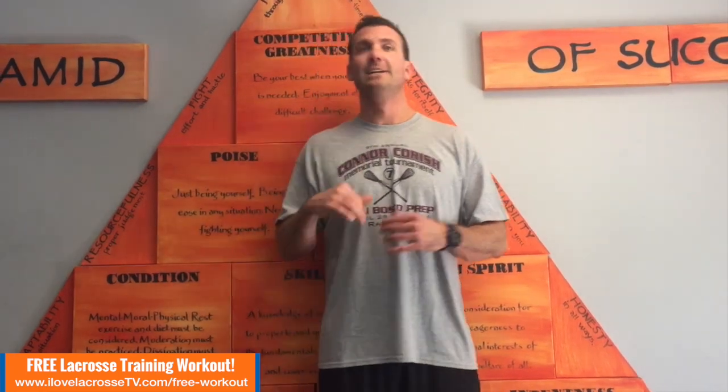Hey guys, Coach Kelly here, official trainer for I Love Lacrosse TV. Speed kills. Today, I know everyone always wants to get faster. They ask me questions: how do I get faster? What are your top exercises? Today, I'm going to show you my three go-to exercises for developing speed.